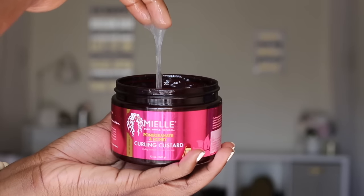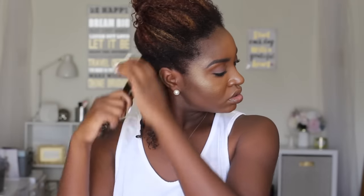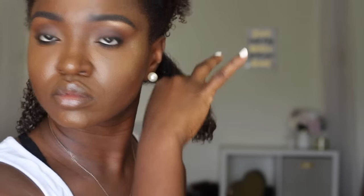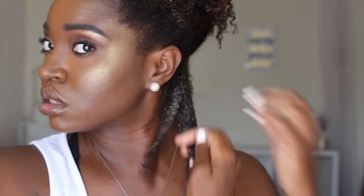I like the consistency of the curling custard — it has great slip and definitely helps smooth out frizz. Once my hair was done, there was no product residue and my hands didn't feel sticky. For a quick before and after: one side with just the conditioner, the other with the curling custard — it really does coat the strands pretty well. I'll spray some water, detangle with my Denman brush, and rake the product through.